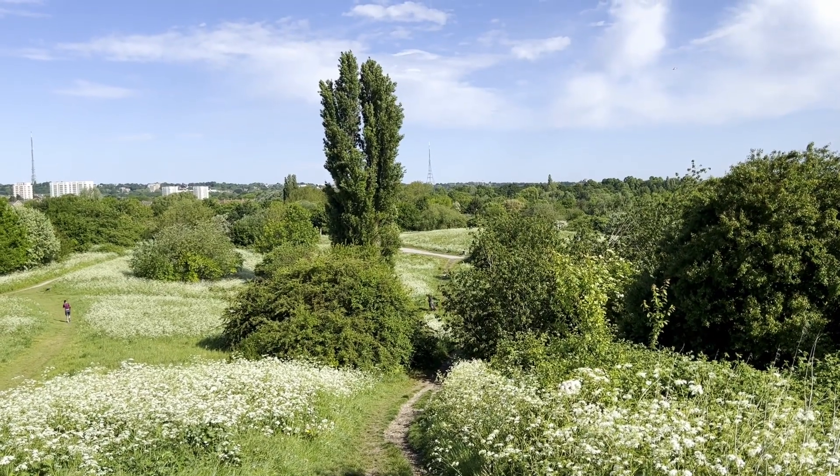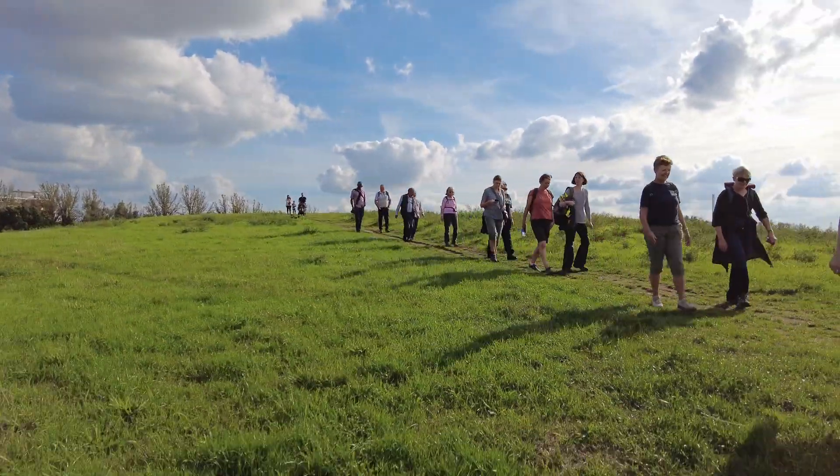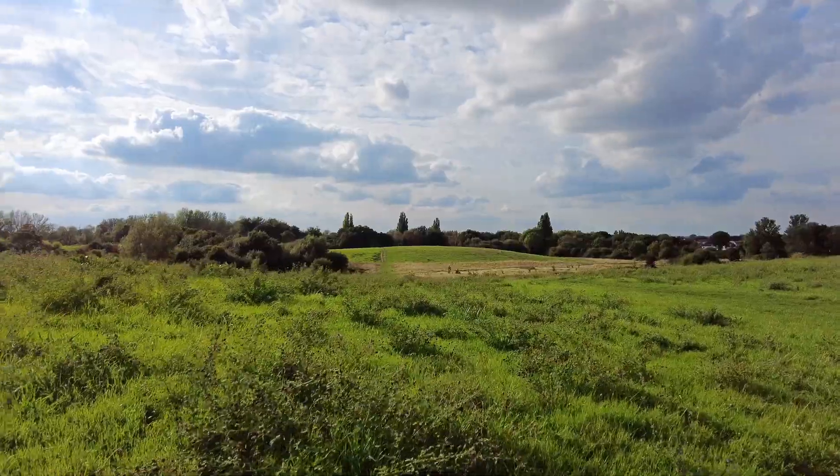Great Green Routes brings together and promotes information about London's green walking, cycling and wheeling routes, including where to find route maps and route finding apps.